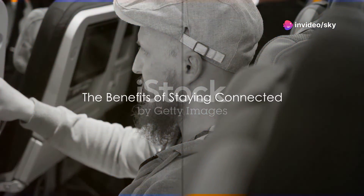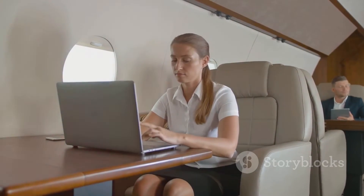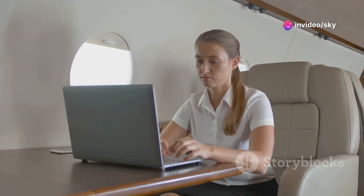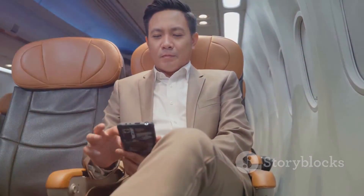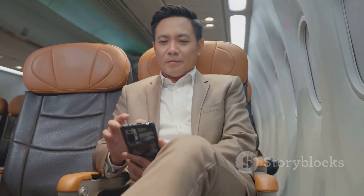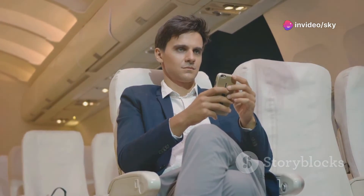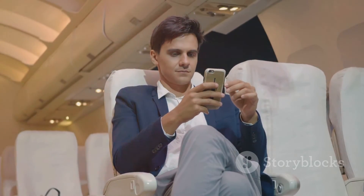So why go through all this trouble to provide Wi-Fi at high altitudes? Both air-to-ground and satellite-based in-flight Wi-Fi systems are technological marvels designed to keep you connected even when you're soaring above the clouds. Imagine cruising at 30,000 feet, far from any traditional internet connection — yet, thanks to these ingenious systems, you can send emails, participate in video conferences, or scroll through social media just as if you were at your favorite cafe. This connectivity is invaluable for those who need to stay productive or want to keep in touch with loved ones during long flights.